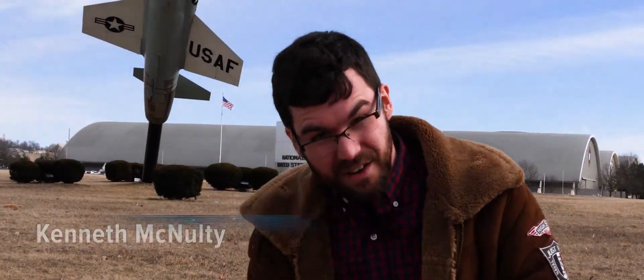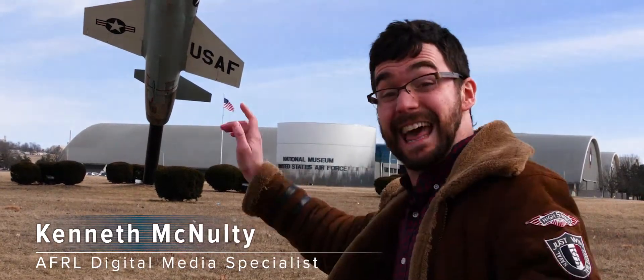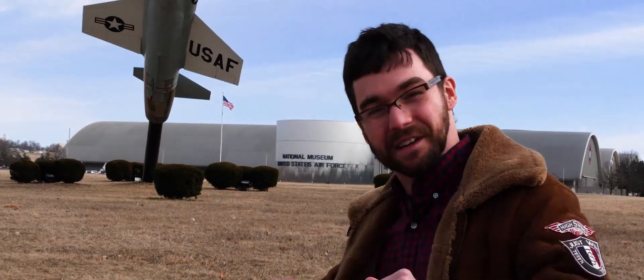Hey everyone, this is Kenneth McNulty here and behind me we have the National Museum of the United States Air Force, and behind that the headquarters of the United States Air Force Research Laboratory. And this is AFRL Tech.